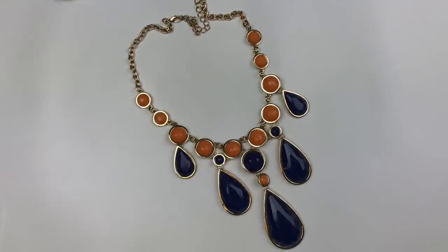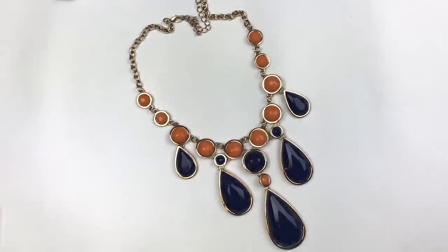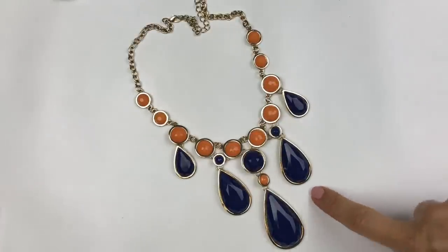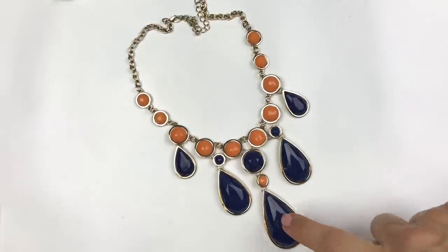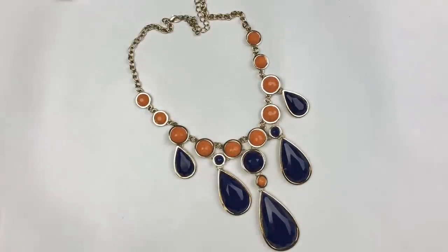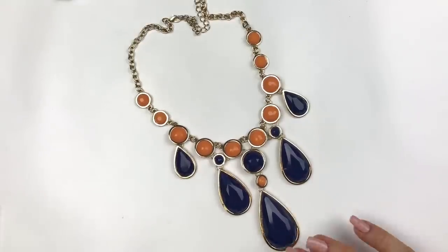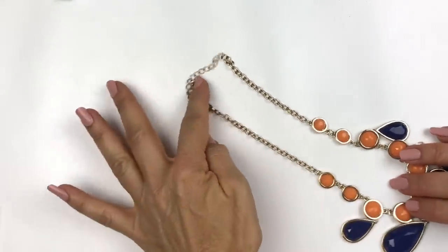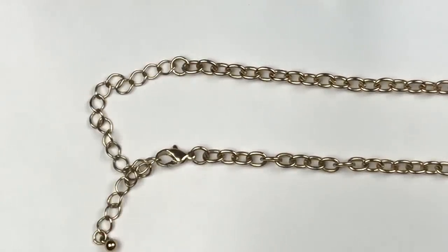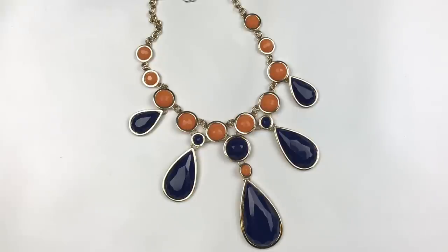This necklace is perfect for you if you are a New York Mets fan or a Florida Gators college football fan — blue and orange. It's actually a very pretty design. It's a frontal statement necklace with plastic blue faceted teardrop shaped stones and these orange circular set stones. It does not have a maker's mark on it. It does have a lobster clasp and an extender. You don't have to be a sports fan to wear this necklace — I like the color combination a lot.